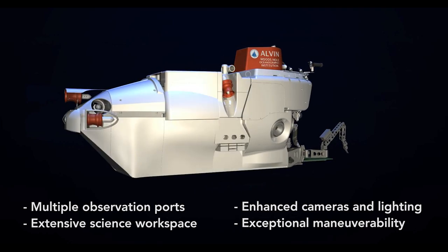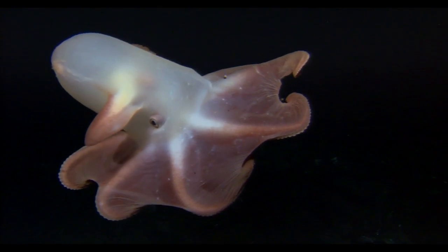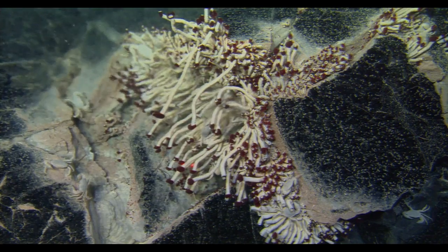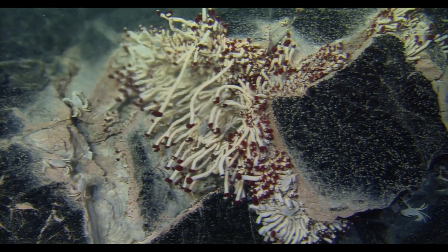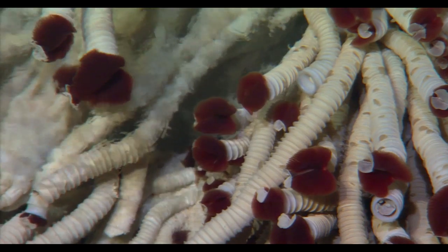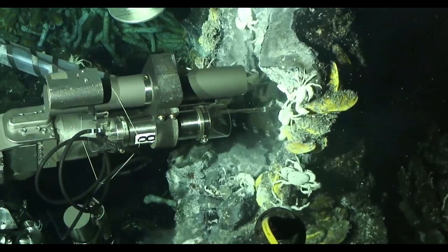I've seen an enormous improvement and an explosion in the technical capability and capacity of Alvin to carry out science — and that's science not only for geologists like myself, but for chemists, biologists, geneticists, and microbiologists. Alvin now has the ability to run all sorts of advanced geochemical sensors and other tools that allow us to make really precise measurements on the seafloor.